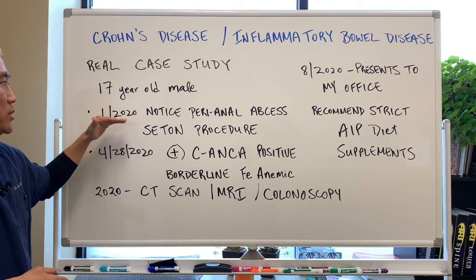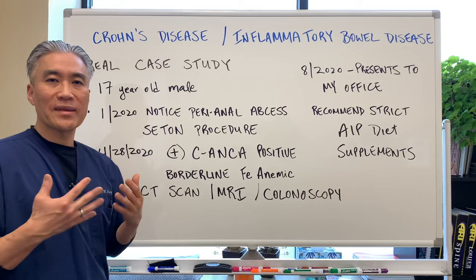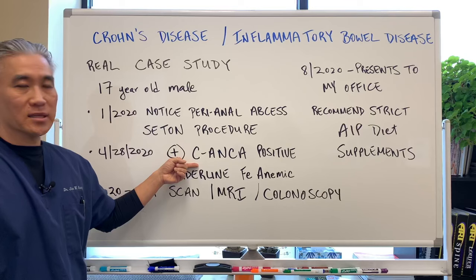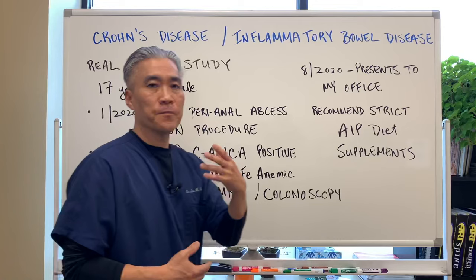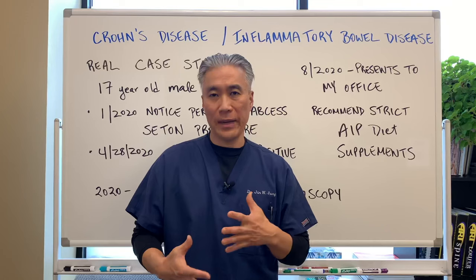When he was 17 years old, he noticed back in January 2020 perianal abscess or fissures. He was taken to the doctors and they found that he had abscesses. They had it drained and they did a Seton procedure to keep the abscess continually draining. On 4-28-2020, he finally got to see the specialist. They did a C-ANCA test which was positive, confirming the diagnosis of inflammatory bowel disease. He was also borderline iron anemic. In 2020, they did a CT scan, MRI scan, colonoscopy, and rounds of antibiotics with steroids to make sure there was no infection. There was no real change in symptomatology — abdominal cramping, pain — and the abscesses were still there.